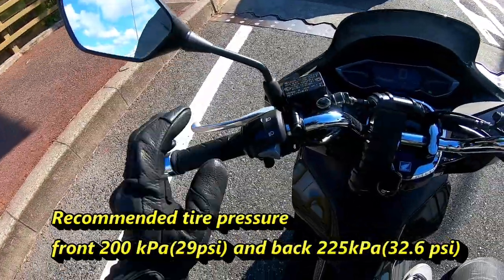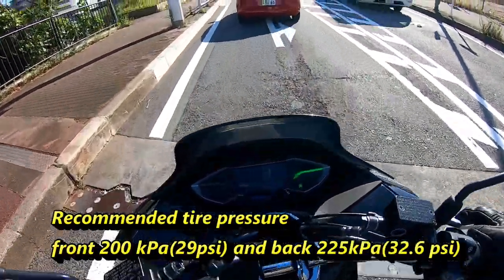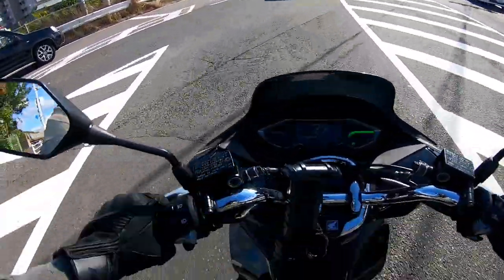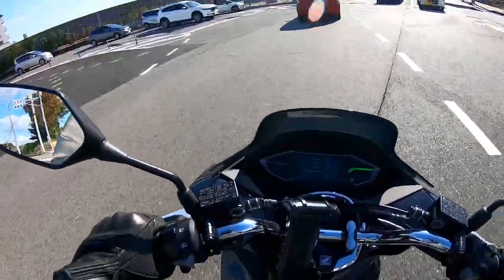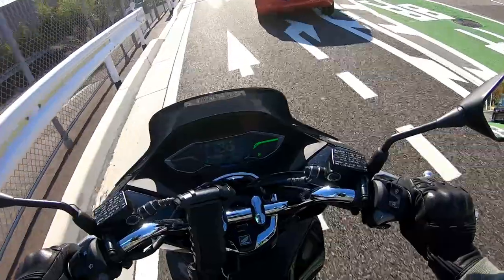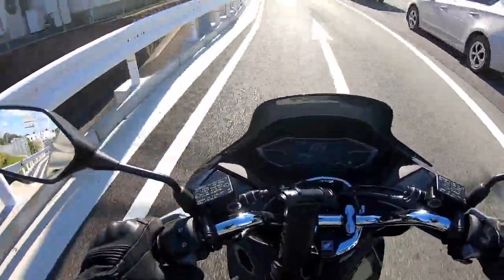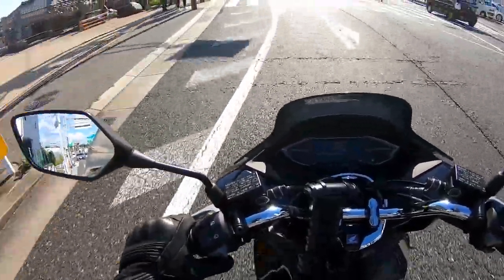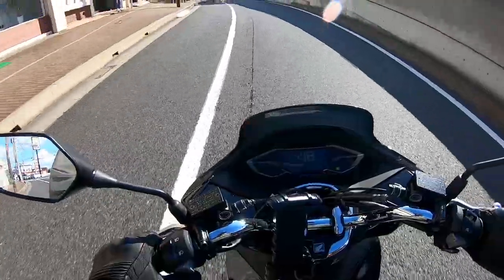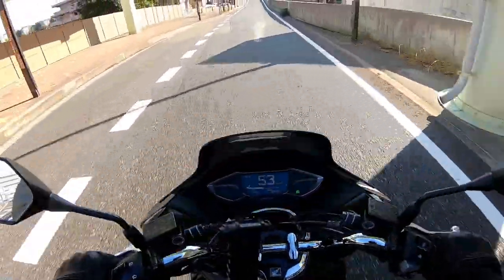You should always check your tire pressure. The front tire should be 200 kilopascals and the back tire should be 225 kilopascals. On wet surfaces, on rainy days, you should always slow down and be aware of the surface. Don't suddenly brake on wet paint or metal — you'll fall. It doesn't matter how good the brakes are; it depends on your speed.